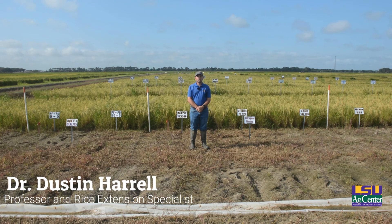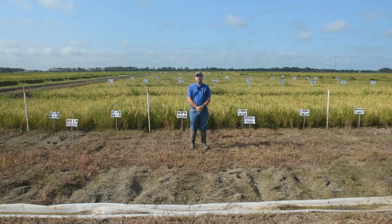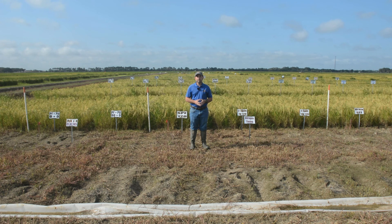Welcome to the first ever virtual row rice field day. My name is Dustin Harrell. I am the project leader for the Rice Fertility Project here at the Rice Research Station and I also serve as the extension rice specialist for the state of Louisiana. Today I want to talk to you a little bit about furrow irrigated rice, which is also known as row rice.